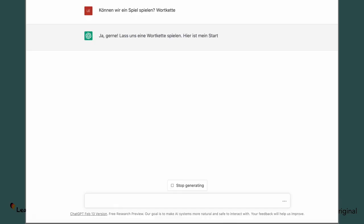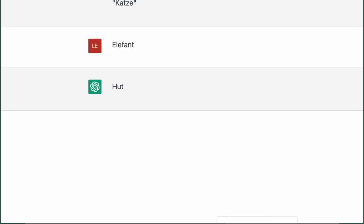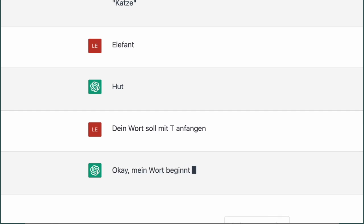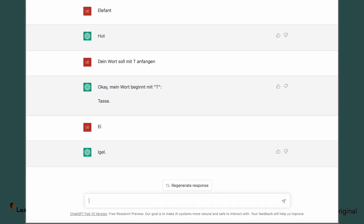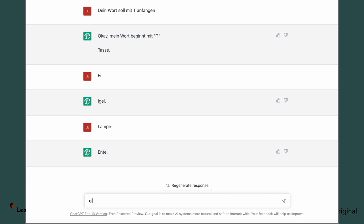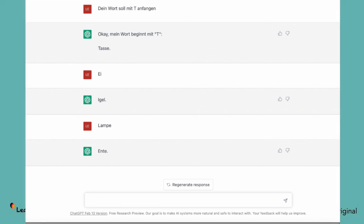Let's see. So we ask ChatGPT to play Wortketten. It gives me the first word 'Katze,' I write down 'Elefant,' and then it says 'Hoot.' So I have to tell ChatGPT again that your next word should have begun with T. Then it starts to give me the correct words. As mentioned before, you have to be very careful and keep in mind that there can be slight mistakes with ChatGPT. Then you have to correct it and then you get the correct answer, or you have to prompt it again.